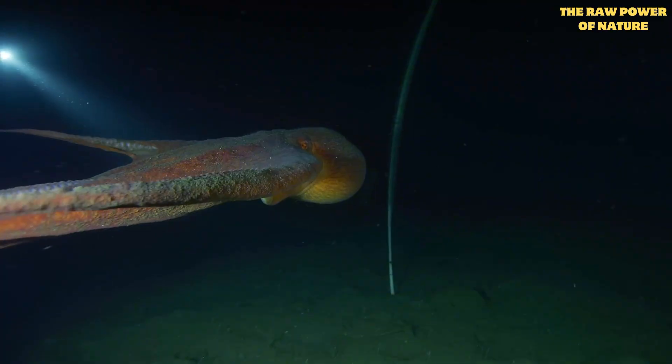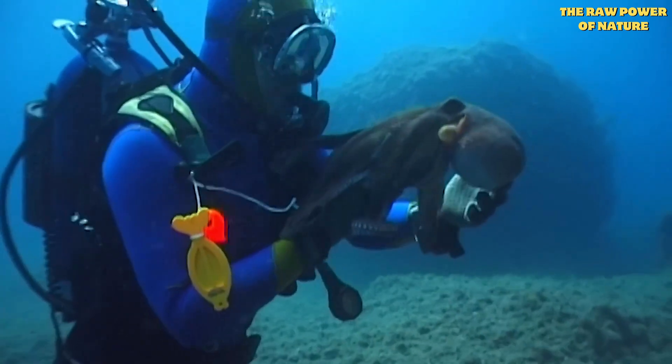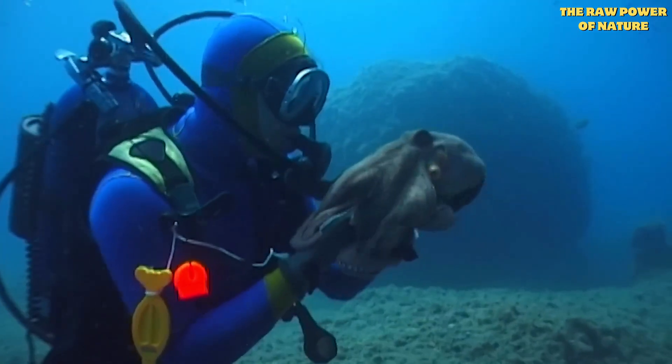This blue blood is actually better for them in the cold, oxygen-poor depths they often live in. It's like they're custom-built for another world. But their brain situation is even wilder.